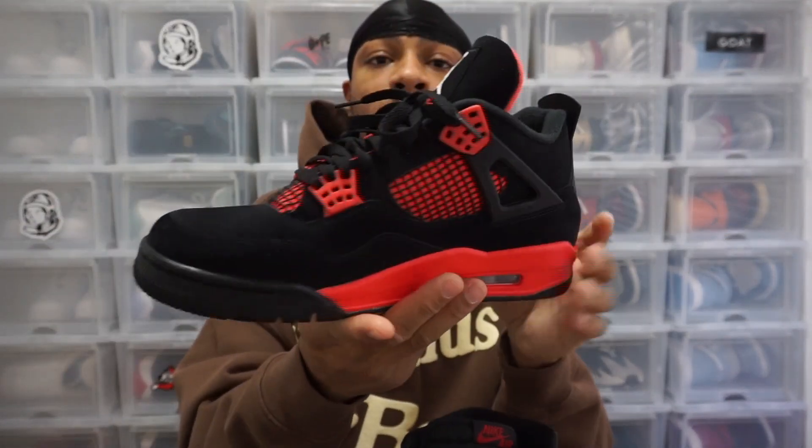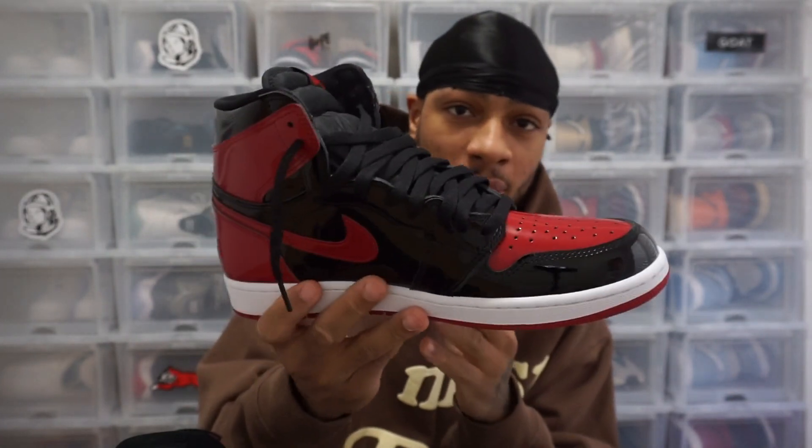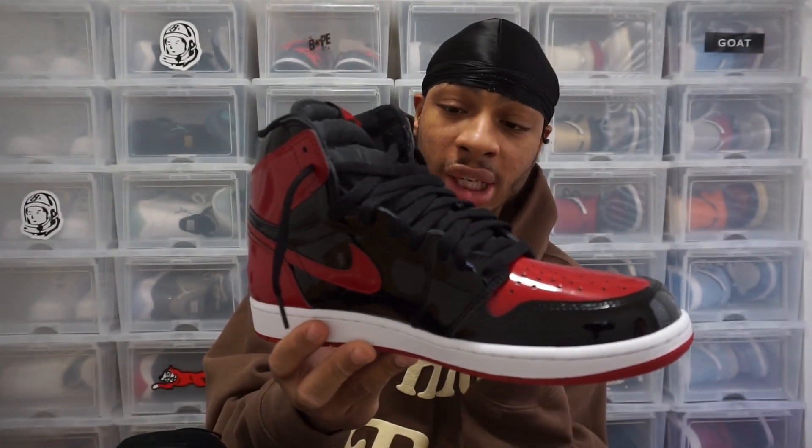Alright you guys, so the Jordan 4 Red Thunder versus the Jordan 1 Patent Bred. If you guys noticed, I had to switch to the left pair because on the right pair it has that Jordan chain and that clicking noise was just driving me nuts.